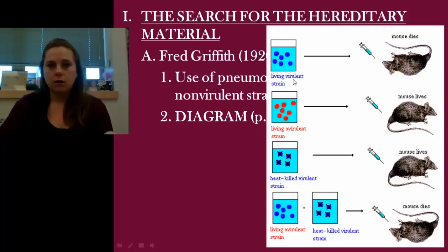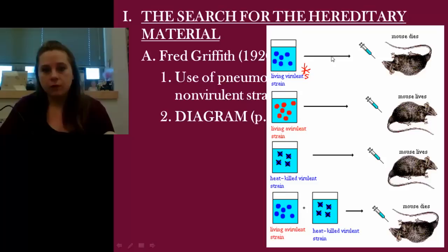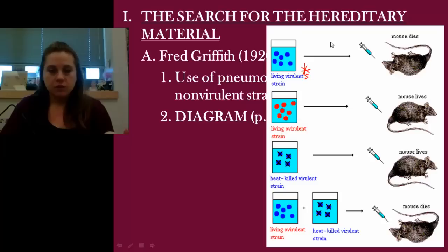He took a test tube of living virulent strain — the rotten kind — and it was considered what we called smooth. And then we have rough. He takes this virulent strain, loads it up into a syringe, and injects it into a bunch of mice. All the mice die. Not really a shocker — it was virulent. He then takes a non-living avirulent strain — these are his controls. He takes this non-living strain, throws it into a syringe, shoots it into the mice, and all these mice live.